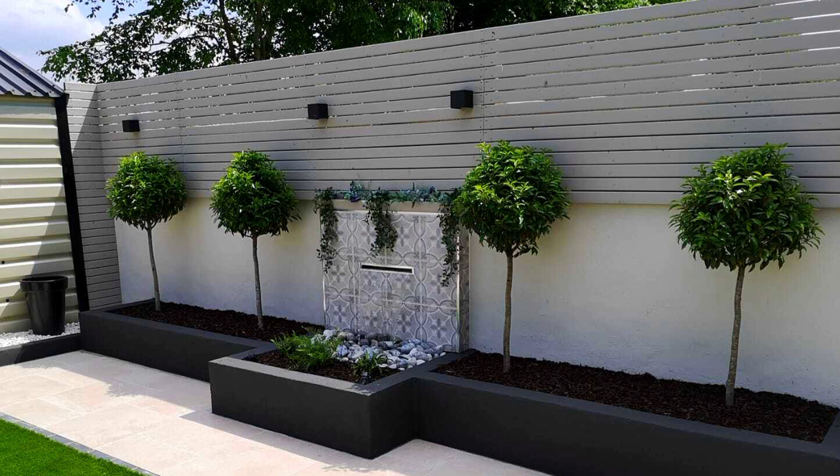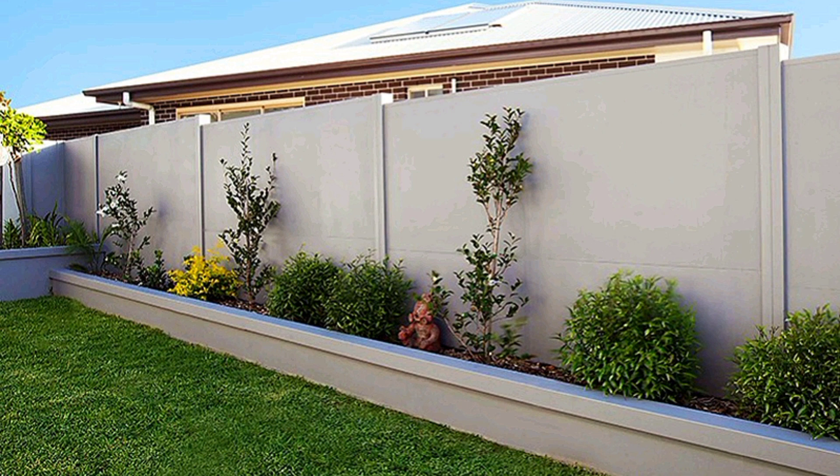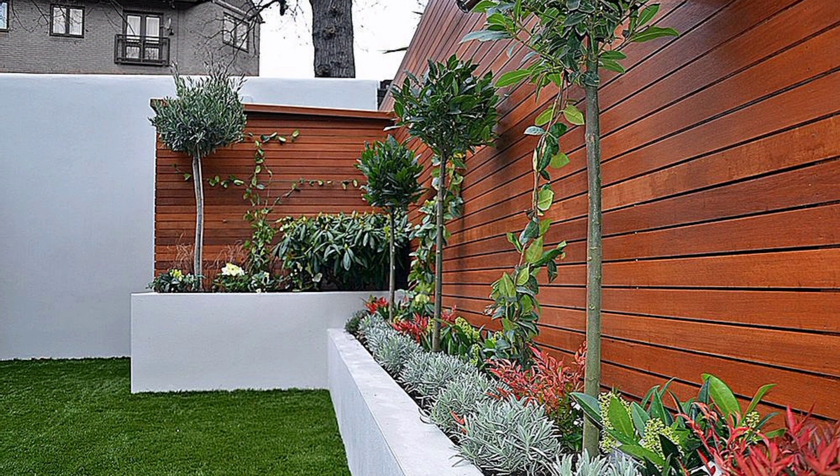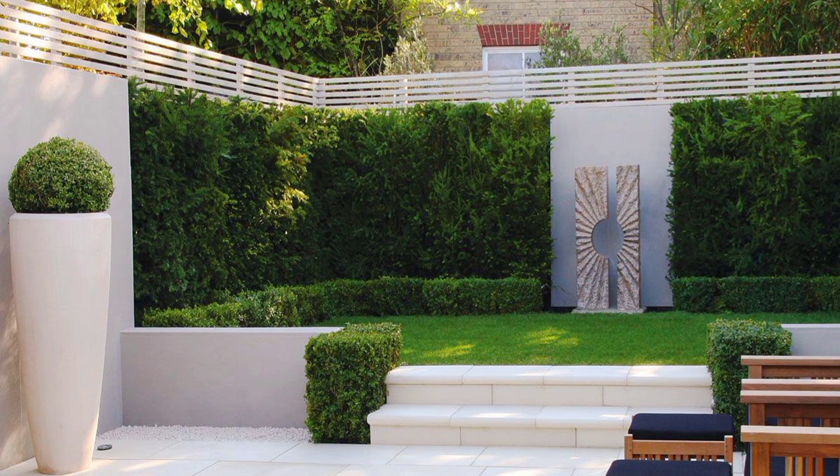Wood is exceptionally popular across America as the preferred material for fencing. When specially and correctly treated, apart from providing homeowners with privacy, it enhances the appeal of your home and provides a warm, welcoming feeling at a low price compared to other materials. When constructing a wood fence, consider the local laws concerning how high a fence should be, and remember that the size and height will determine the amount of labor and the price.